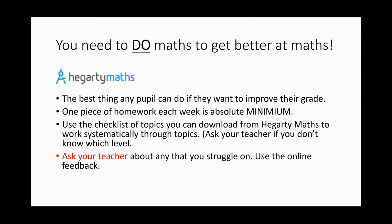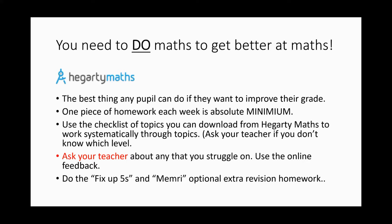They can do extra Hegarty alongside their homework and then go to their teacher with the bits they struggle on, or they can use the online feedback if that is easier. There are also two revision features called Fix-up 5 and Memory. Both are extra optional homework, but for Year 11 coming up to exams, I really would recommend they try those.